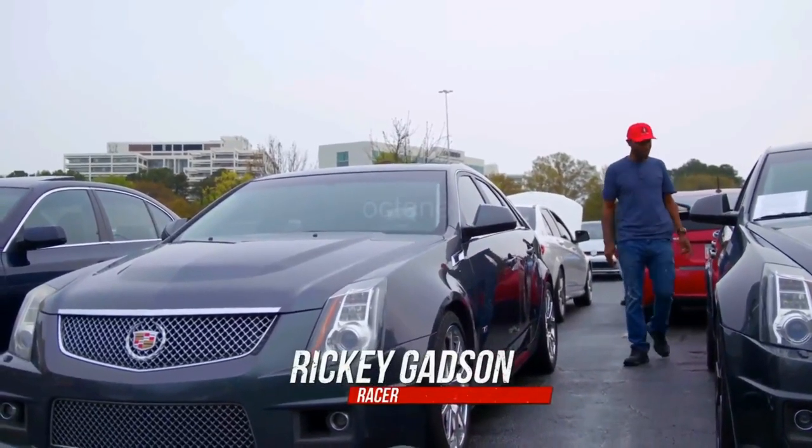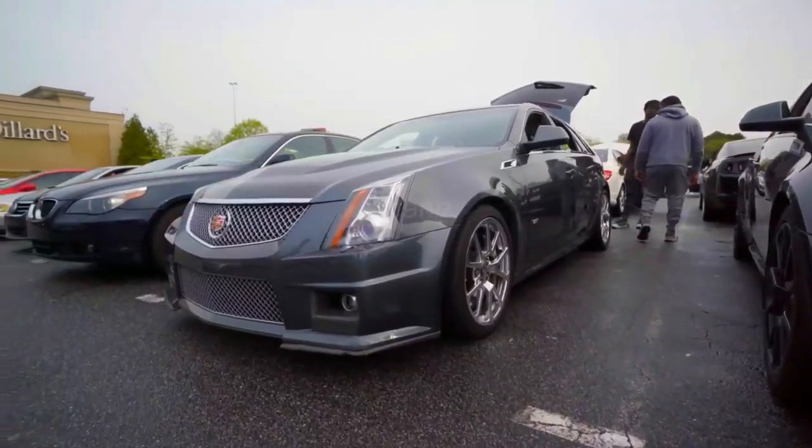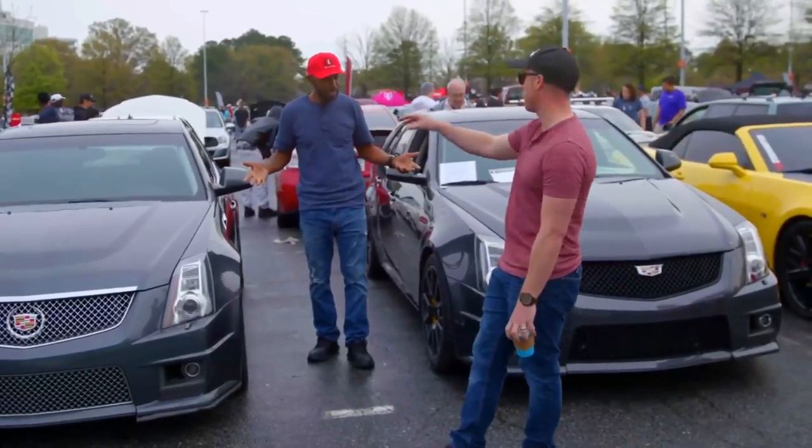CTSV station wagons — two of them. Am I seeing double? Nope. This was the first production year, and this was the last production year: 2011 and 2014.